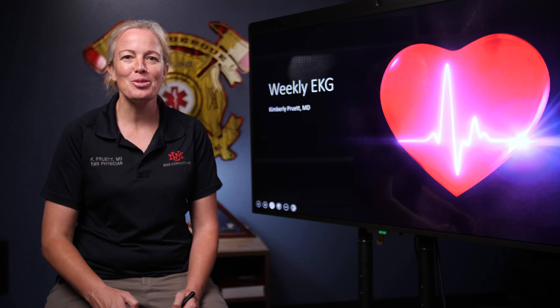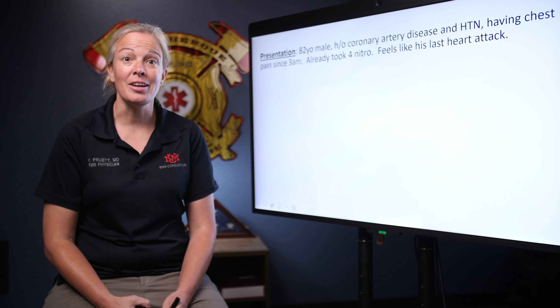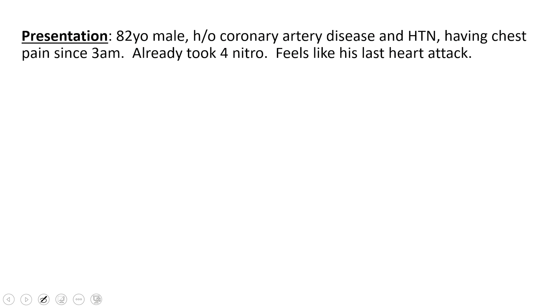Hi everyone, this is Dr. Pruitt. Welcome to this week's EKG. We're going to start with an 82-year-old male who has a history of several previous heart attacks. We know he has coronary artery disease, he also has high blood pressure, and he is presenting with chest pain that feels just like his last heart attack. He's already taken 4 nitroglycerin to help with the pain and it didn't get better.